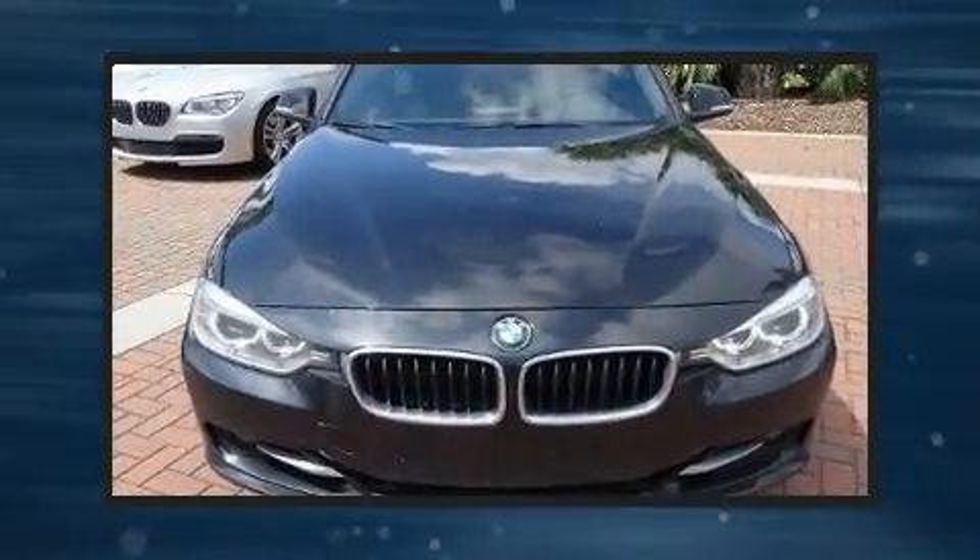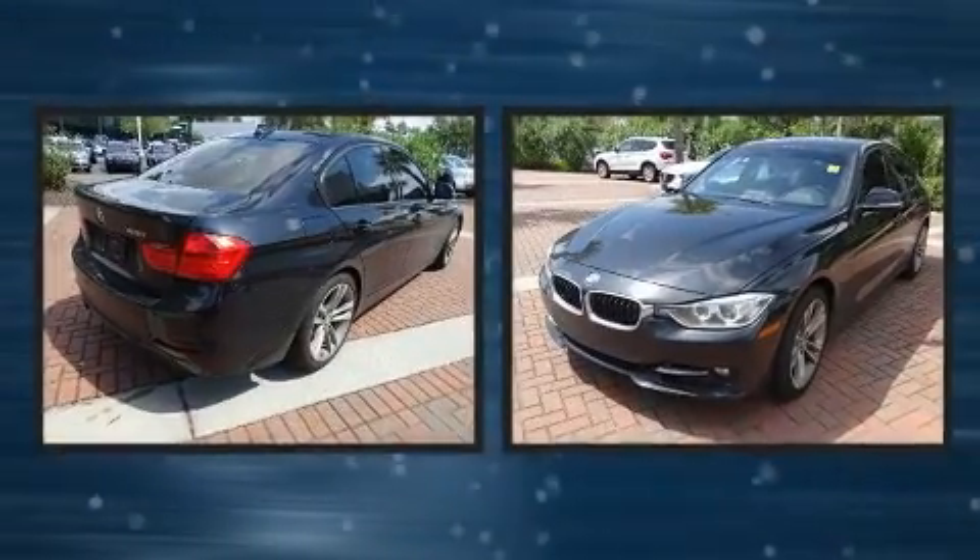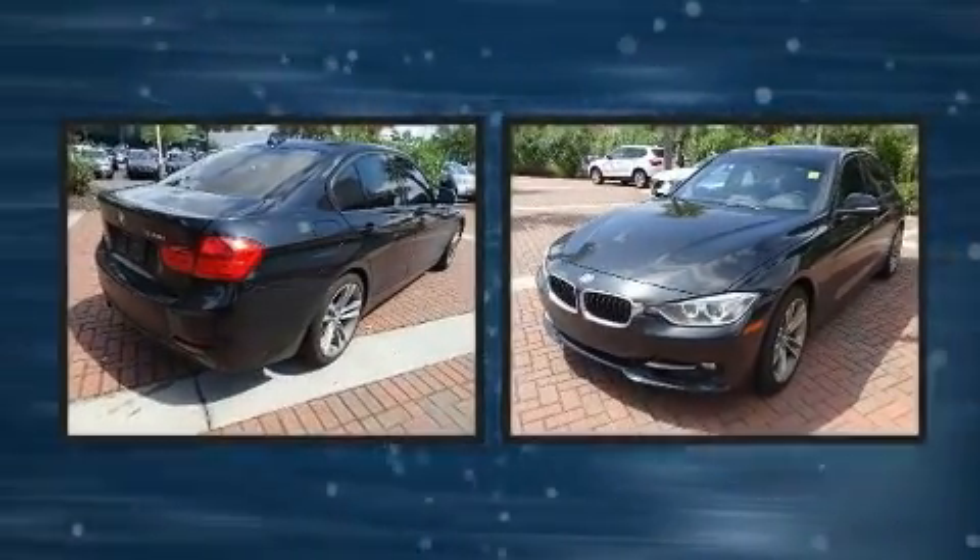Treat yourself to a test drive in the 2014 BMW 328i. This four-door, five-passenger sedan has not yet reached the 50,000 mile mark.